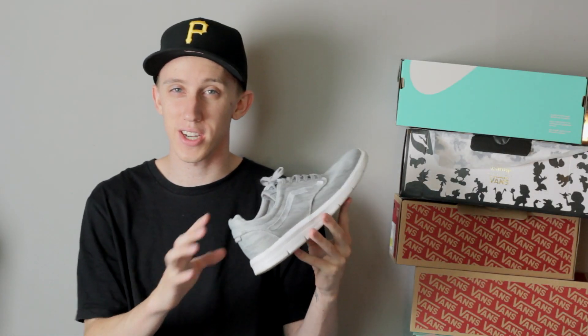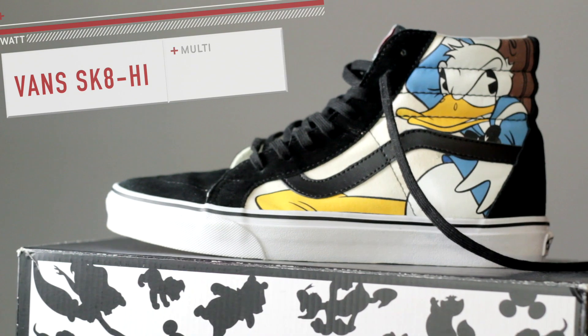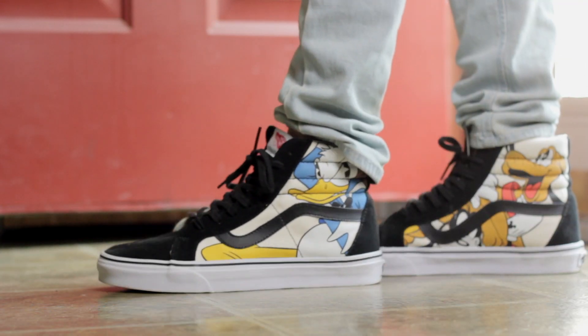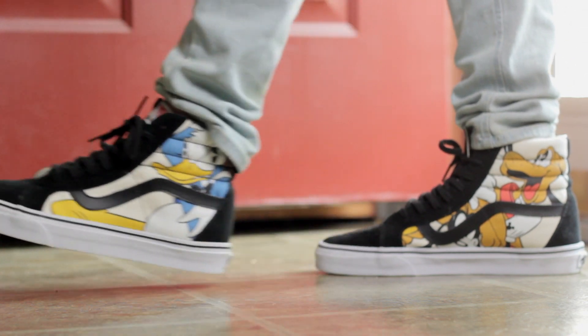This next pair was actually a gift from my girlfriend, which was very nice of her — Disney x Vans Skate Highs. You got Mickey on one side, Pluto on the other, and on the other shoe we got Goofy and Donald Duck. I think that's the best side. I think this was the best one they had because it wasn't too kiddish. I got these from PacSun, so I'll put a link below if you want to check them out.